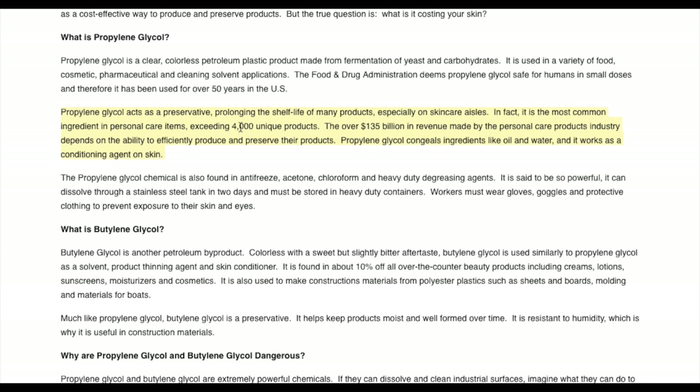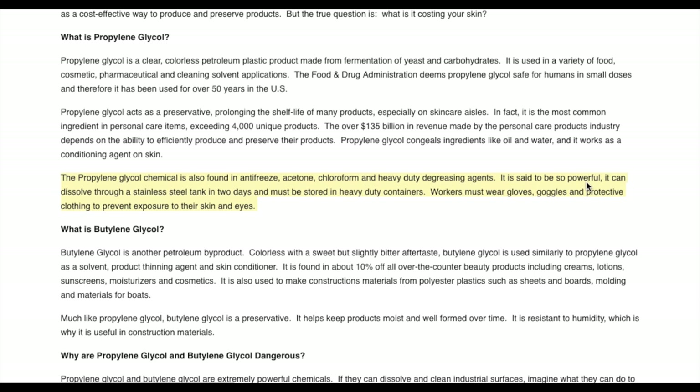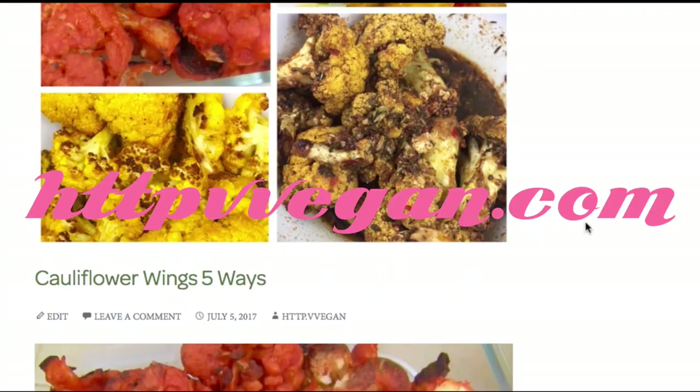The scariest ingredient is propylene glycol — a preservative used to prolong shelf life, the most common ingredient in personal care items, found in over 4,000 products. It congeals ingredients like oil and water and acts as a conditioning agent, but it uses antifreeze, acetone, chloroform, and heavy-duty degreasing agents. It's said to be so powerful it can dissolve through a stainless steel tank in two days and must be stored in heavy-duty containers — workers must wear gloves, goggles, and protective gear when handling it. All they want you to know is it has 'Cell-Ox Shield Technology.' I go into more detail on sunscreen myths and do's and don'ts on my blog at vvegan.com. Thanks for watching — protect yourself the right way against the sun.